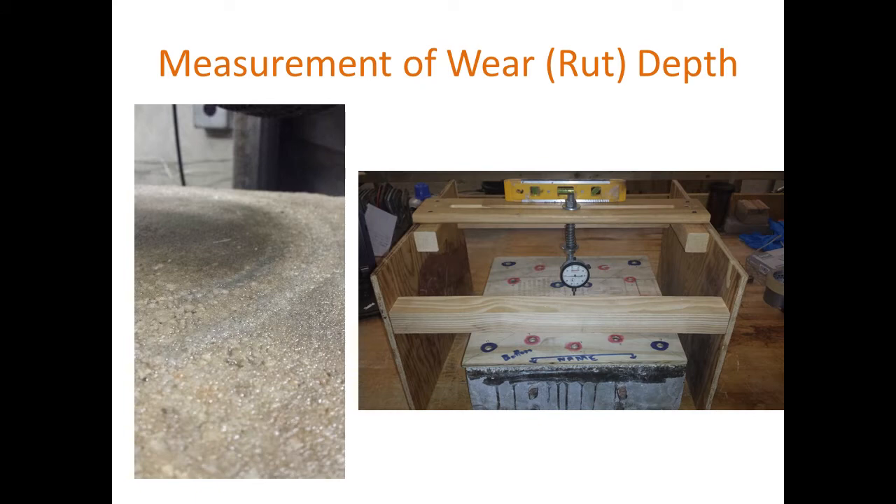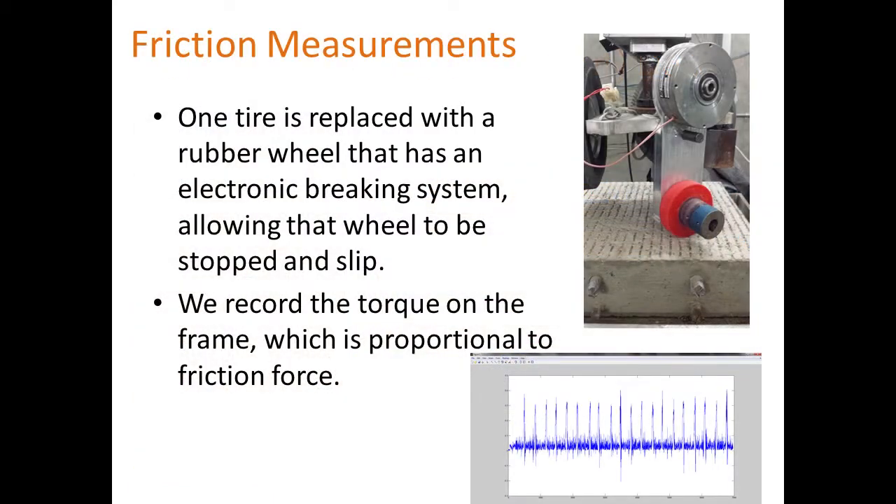We measured surface deformation or rutting along the tire path. On the left you can see the track where the tire went, and we had a fixture to measure the surface outside and inside the track to come up with a statistical average change in depth. For friction measurement, one tire would be removed after each cycle, the wheel locked electronically, creating a torque that we calibrate against a force to calculate the friction coefficient.